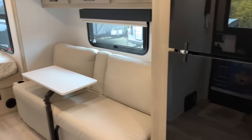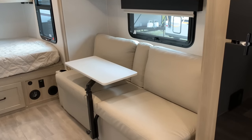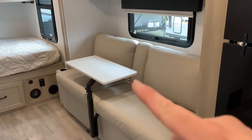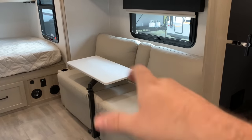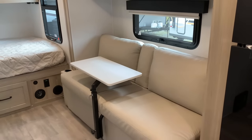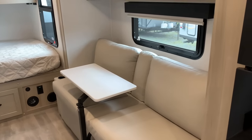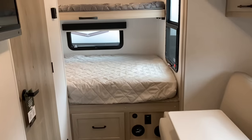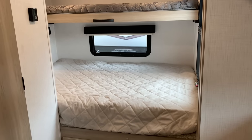Looking from the front towards the back, that large slide allows you to fit the fridge and the sofa. This is a jackknife sofa, so it can go flat and be another sleeping space — just remove the table, which swivels sideways, out, or can be removed entirely. The sofa is a bed if you want that. Another great thing about this model is the queen bed.